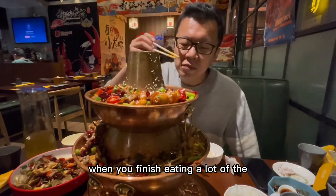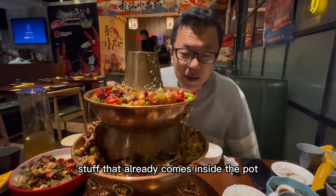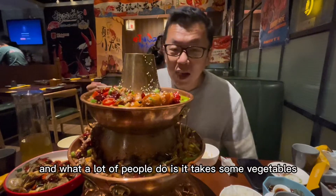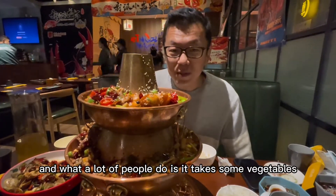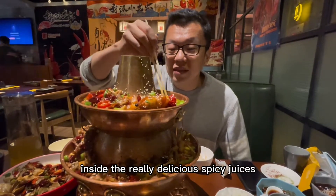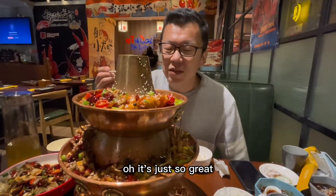When you finish eating a lot of the stuff that already comes inside the pot, at a certain point you're going to start getting some empty space. What a lot of people do is take some vegetables like cabbage or lettuce and basically cook them inside the really delicious spicy juices. It's just so great.